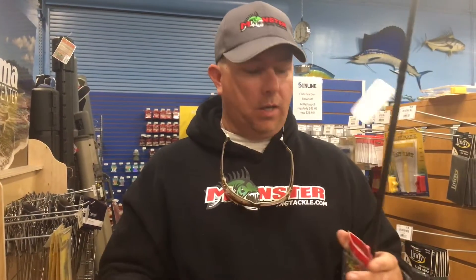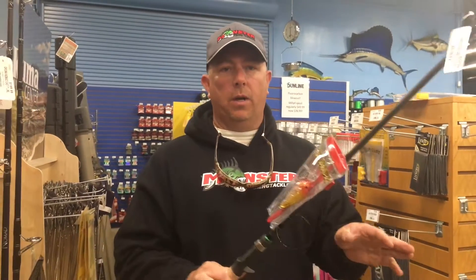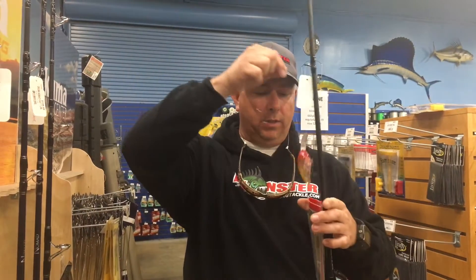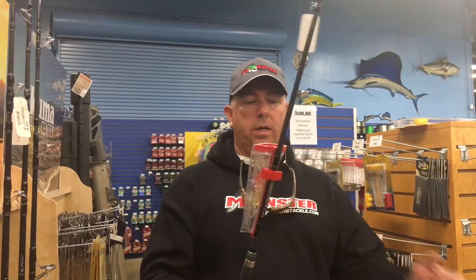No more tangles, no more foul hooks inside the rod locker. You can just clip it onto your rod just like that, slide it in your rod locker, and you're over and done with. When you're ready to fish, you just grab it, squeeze it, pull the bait right out and you're done. Squeeze it, drop it back in, slide it back in there — it's not gonna fall out, nothing. It's ready to go.